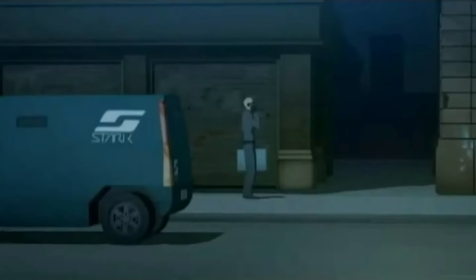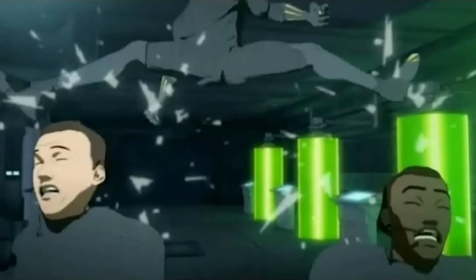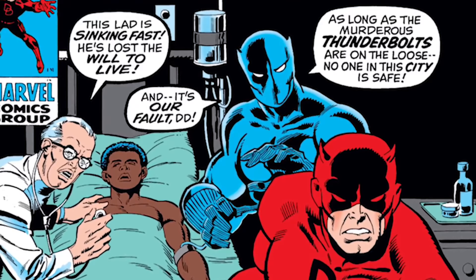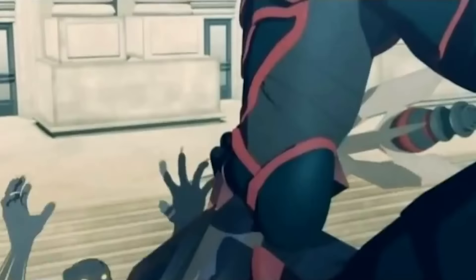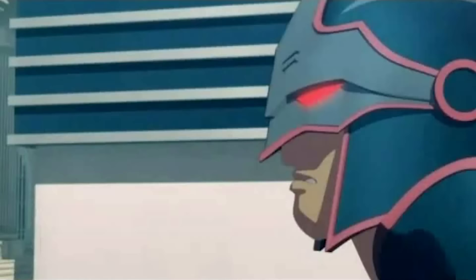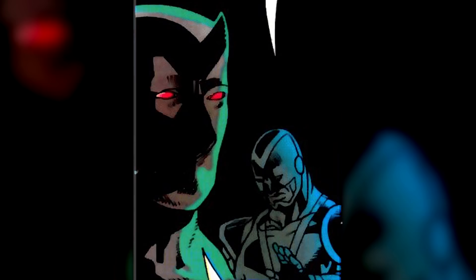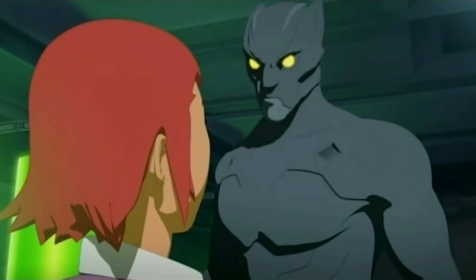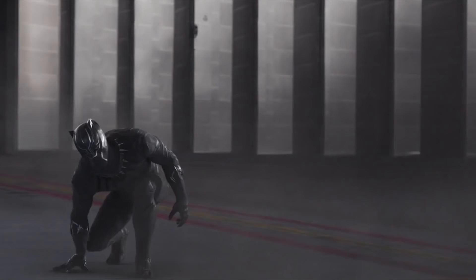Night vision technology helps Black Panther look into the shadows and discover hidden threats — this vision improvement really helped when he took over for Daredevil by looking over Hell's Kitchen. Technological features in the eyes can help analyze different people, see in infrared, and work similarly to Iron Man's visuals. In the comics and animated features, the eyes often appear yellow to match the color of a real panther, while for the film the eyes are toned with a more white color for a realistic, grounded look.